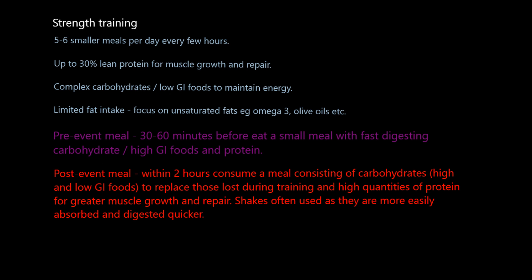During the session, strength trainers will generally not consume anything. They are burning calories, but not as many as someone doing continuous endurance training, because strength training is a combination of work and rest intervals — not constant calorie burning. So the pre-session meal should have fueled them sufficiently. Strength trainers will essentially just have a pre-event meal and a post-event meal. The post-event meal is consumed within two hours and consists of both high and low GI carbohydrates to replace what's been lost — fuel back in the tank for the next session.